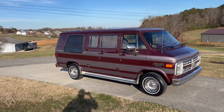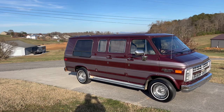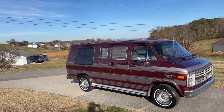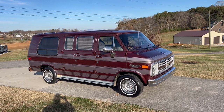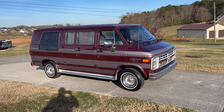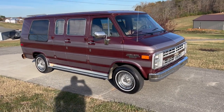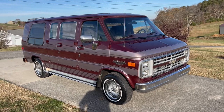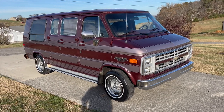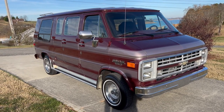It does have air conditioning and heat and all that. The AC is not currently working, but it's all there, so you should be able to charge it up. I haven't even looked at it, but it's very nice. It's really all original paint, except I believe the hood and the tops of the front fenders have had repaint work done.